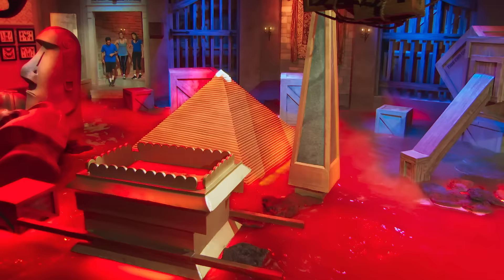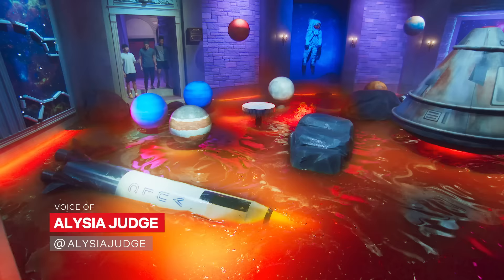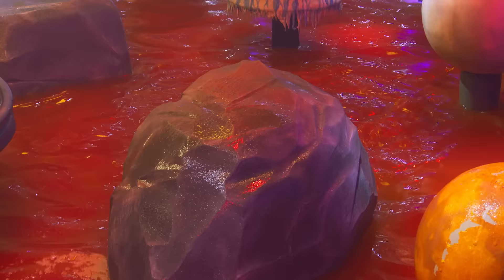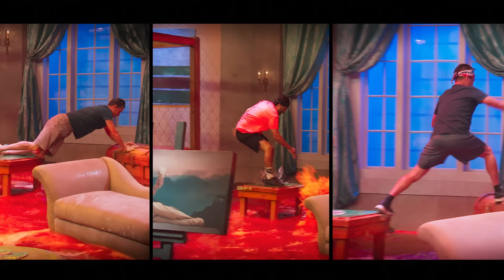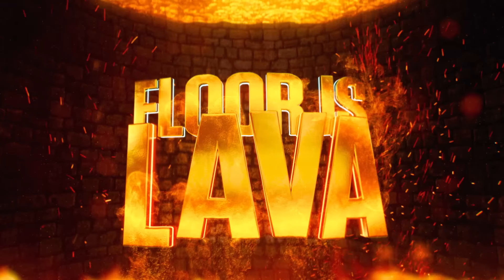When Floor is Lava erupted onto Netflix, the world went into meltdown. The lavish set design, the disturbingly viscous lava, the painful face plants. You've probably been watching the show and thinking, how did they pull this off? Well, luckily for you, we caught up with the creators E. Rod Aeol and Megan McGrath for a peek behind the curtain at how Floor is Lava came to be.